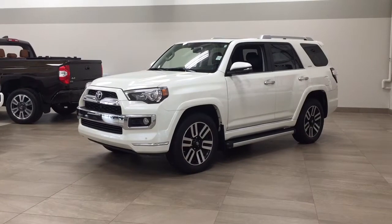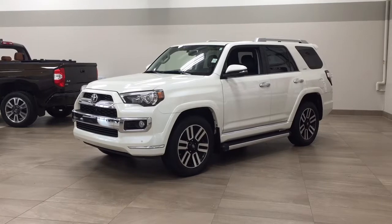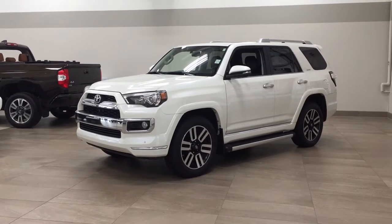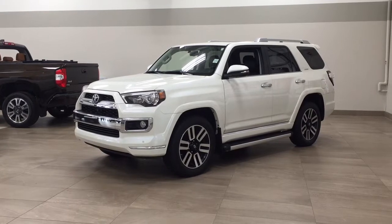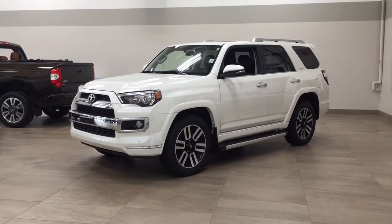Now the most notable features on this Limited include its parking sensors, navigation system, along with heated and cooled front seats. I'm going to go through a couple more features on the inside and outside of the vehicle to get you better familiar with this 2017 Toyota 4Runner Limited. Let's get started.